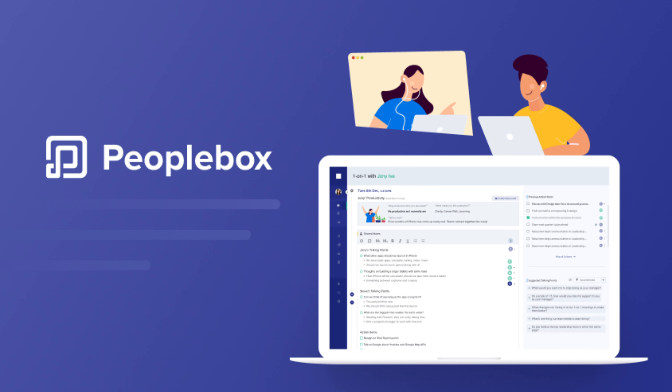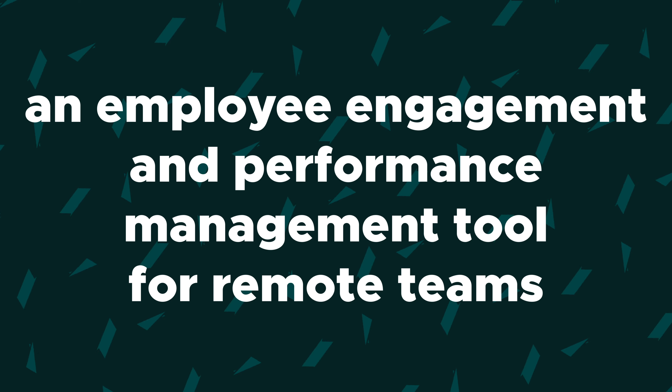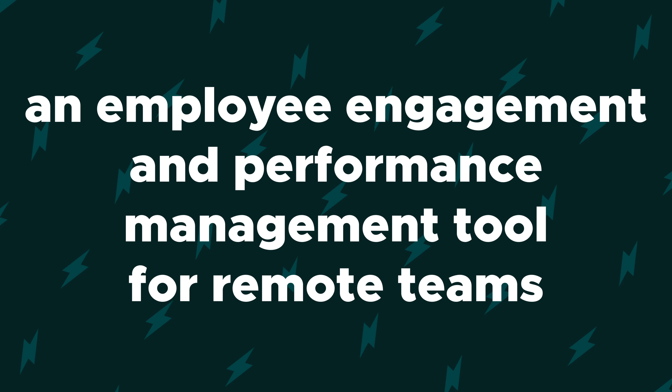What's good, Sumo-lings? It's your girl Vanessa from AppSumo, and today we're talking about PeopleBox, an employee engagement and performance management tool for remote teams.